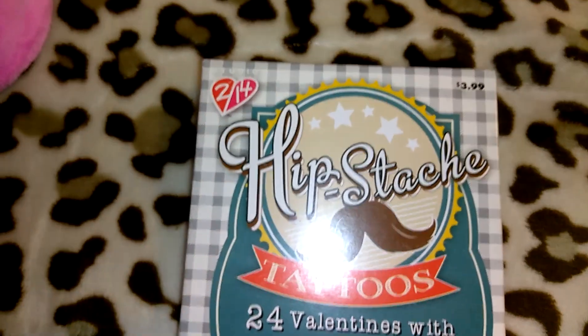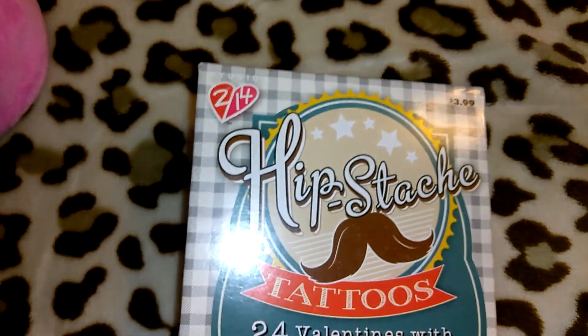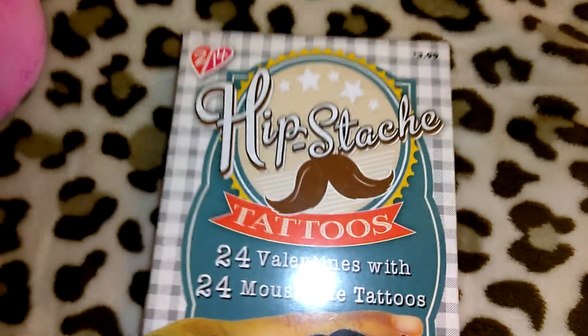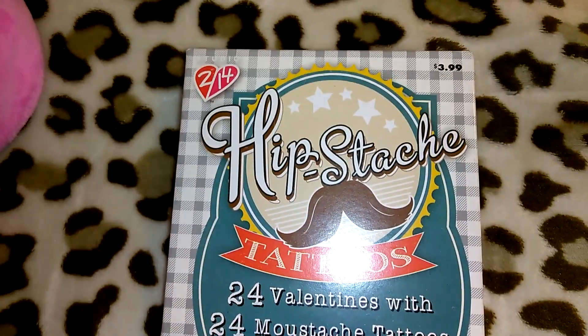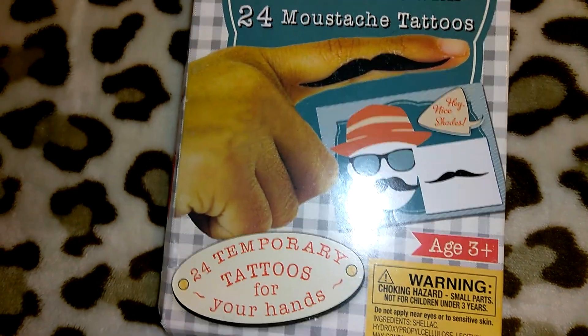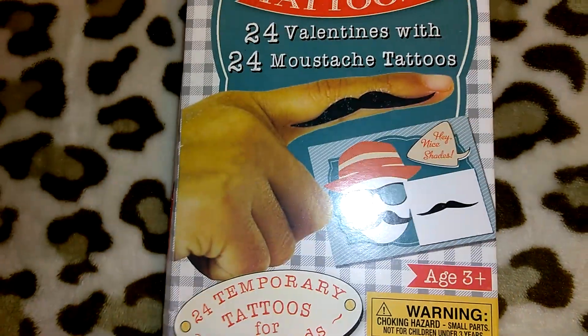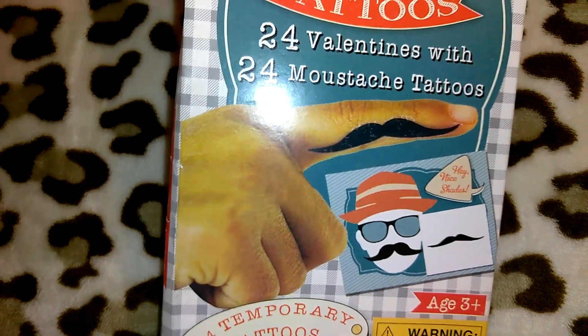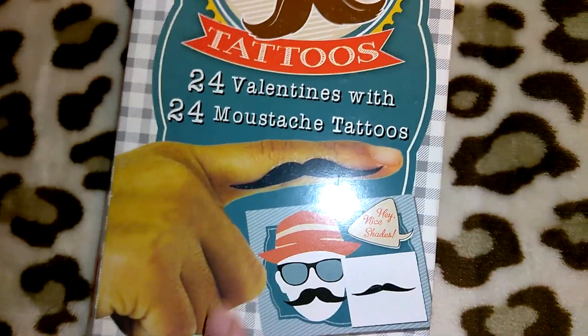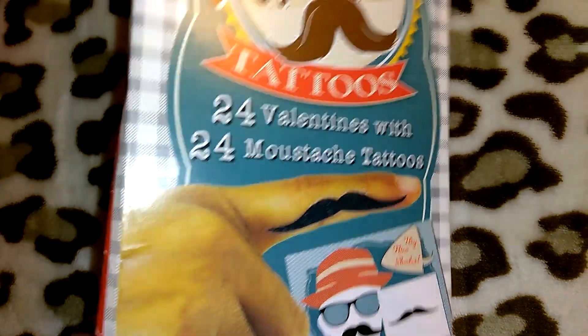I bought these little Valentine's Day cards last year at Target — I think I got these for like 39 cents or 10 cents. They're not opened. I figured her daughter or her niece could use these, because Robert's at the age where they don't exchange Valentine's Day cards anymore. It's 24 of the temporary tattoos for your hands — little mustaches — and then 24 Valentine's Day cards.